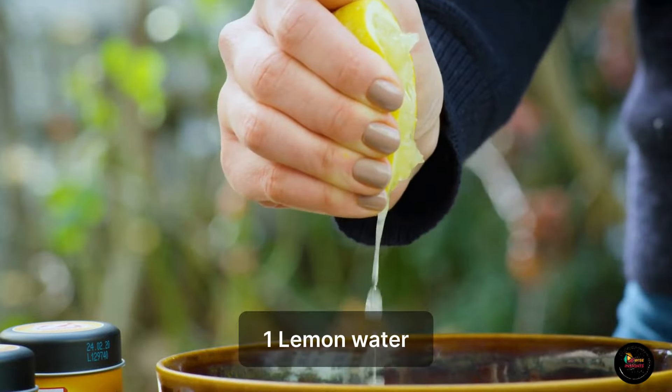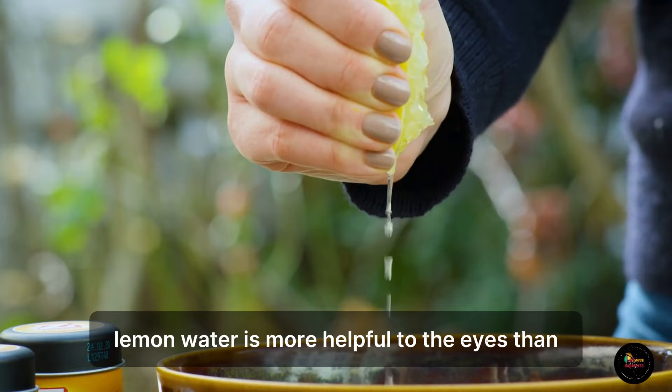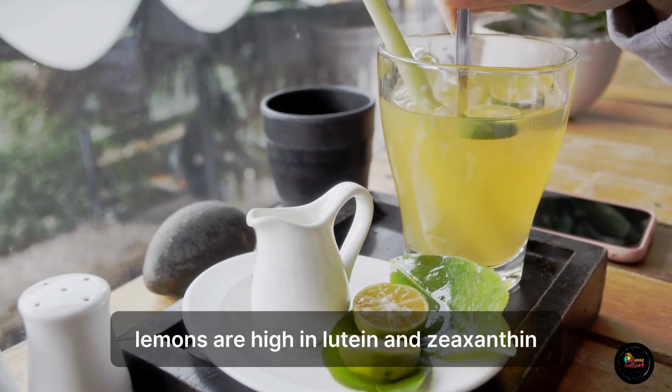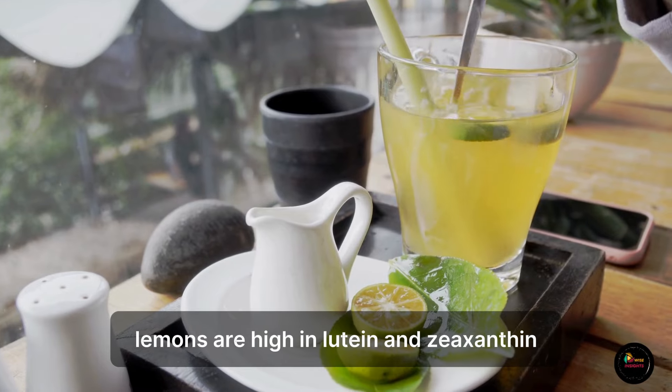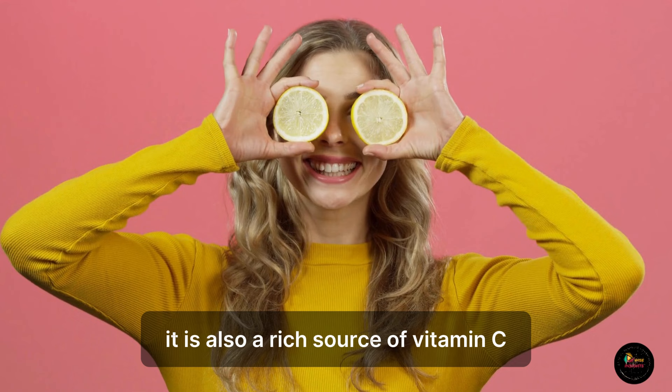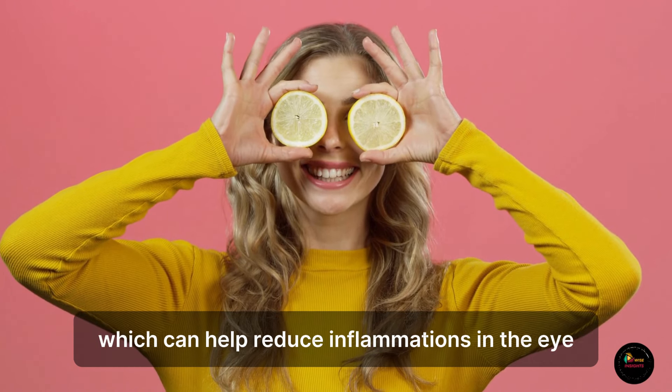1. Lemon Water. Lemon water is more helpful to the eyes than you might have imagined. Lemons are high in lutein and zeaxanthin. It is also a rich source of vitamin C, which can help reduce inflammation in the eye.